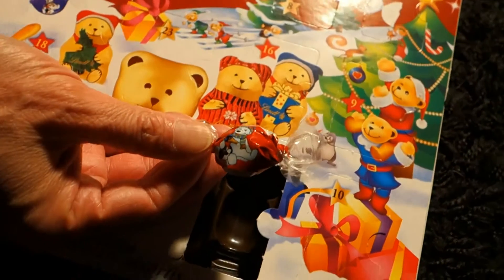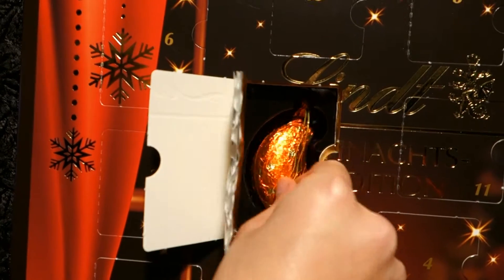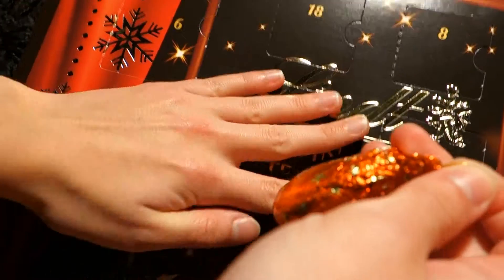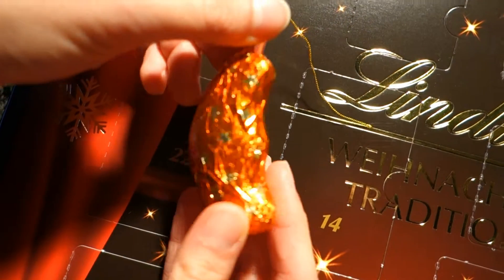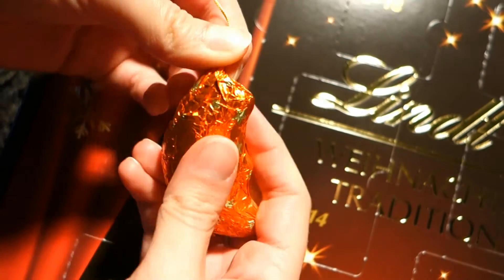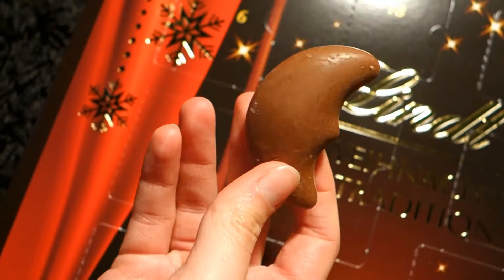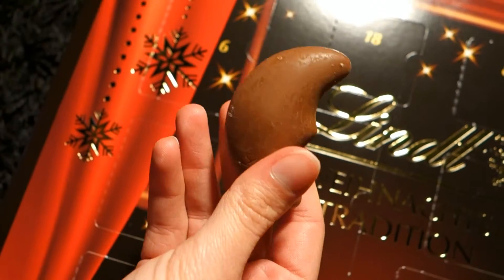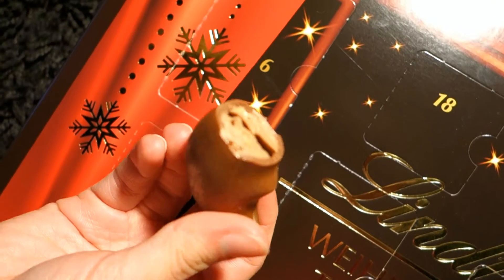A red bear. It's the moon. Let's open it up. That is so cute. Mmm, yummy.